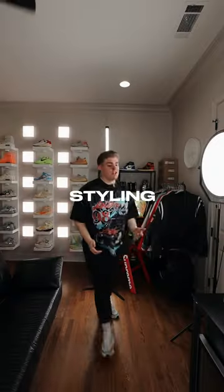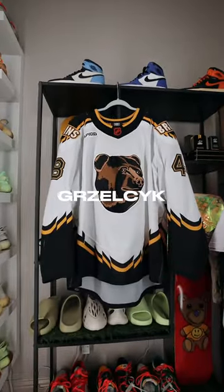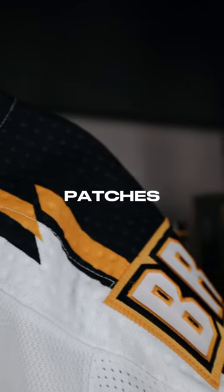Here's a pair of shoes from my collection that I'm going to be styling with an NHL hockey jersey. First, let's grab the jersey — we've got this game-worn Matt Grislike Boston Bruins jersey. This jersey is insane, and look at the attention to detail on the quilted shoulder patches.